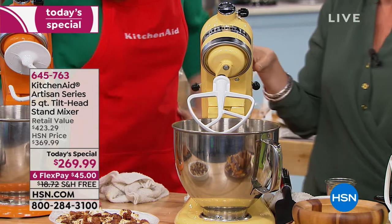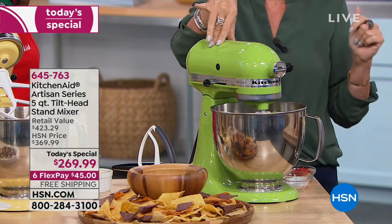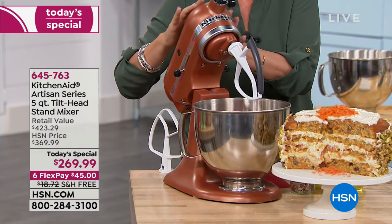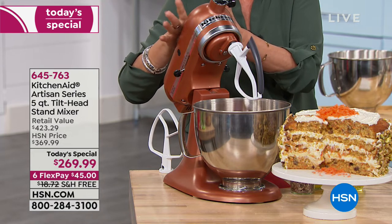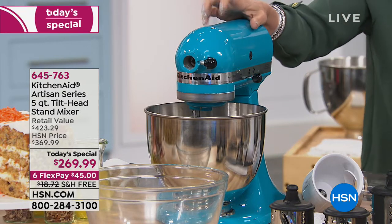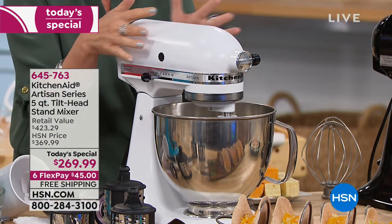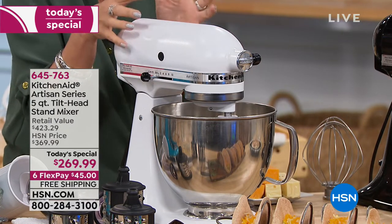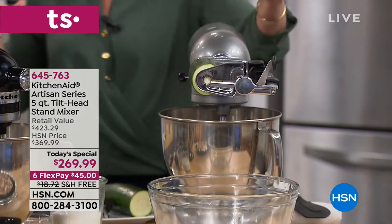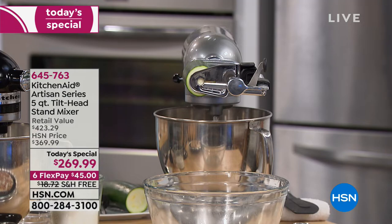This is the green apple — a fun kitchen look. This is your copper pearl, which has a pearlized finish so it's more of a matte look. This is ocean drive — like Miami Beach with a lot of color. Then this is the white, but it's pearlized with almost a matte finish as well. Going back to shiny — onyx black. And for just the classic look, this is the contour silver. At $269.99, only today are we doing it at $100 off with six flex payments, and we'll ship it free.